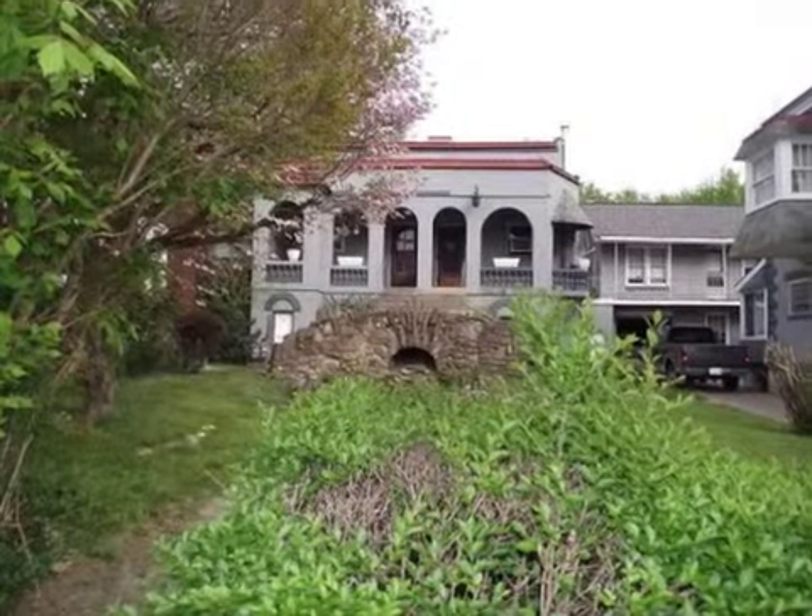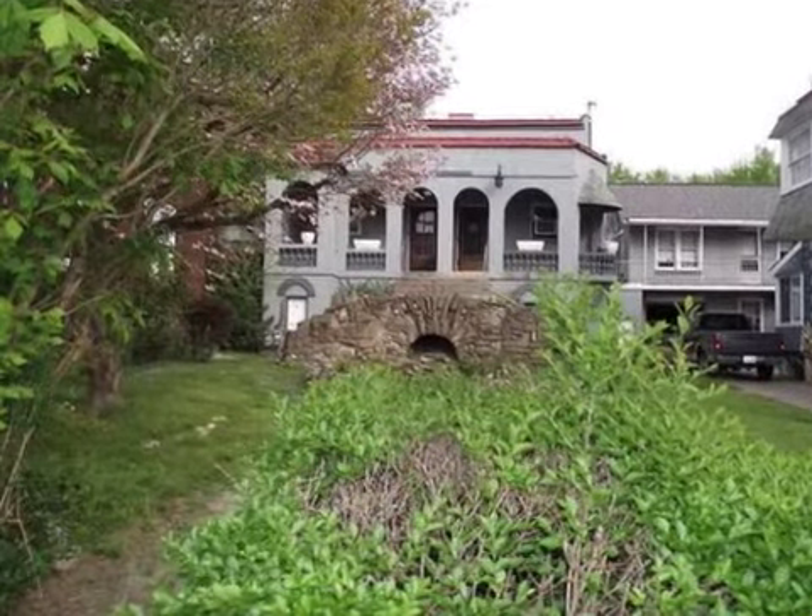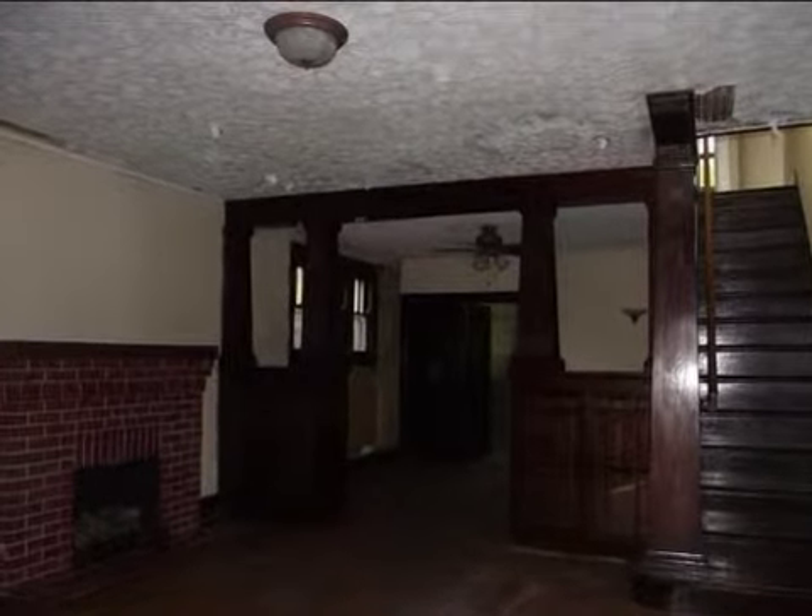This property is a two-bedroom, one full bath, Spanish-influenced design. This property is listed for $25,000.